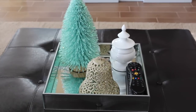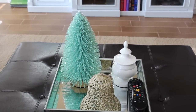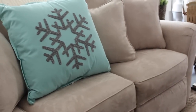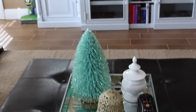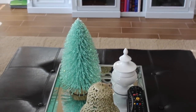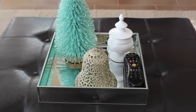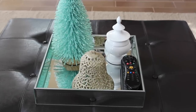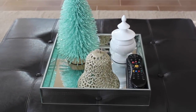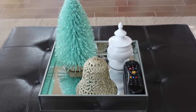Down here on our little mirror tray on the ottoman, I have another one of those trees from Target. This one kind of matches the color of the pillow over there, which I really liked. And it also matches those greenish, teal-ish colored ornaments I showed earlier. Love that color. And then I have a little gold glittery bell sitting there — it was only a dollar from the dollar section at Target. What's not to love about glitter that's only a dollar?